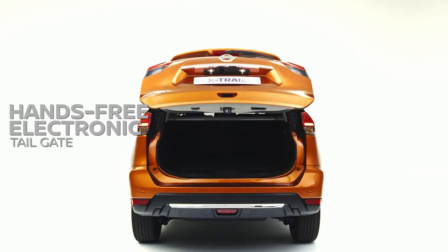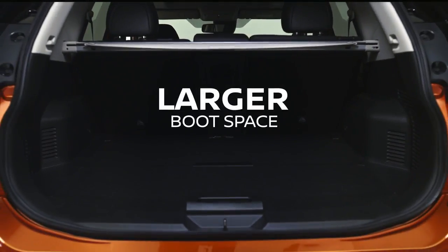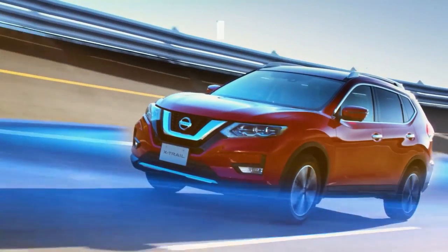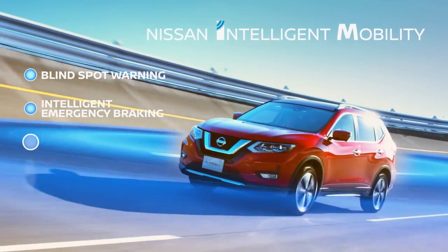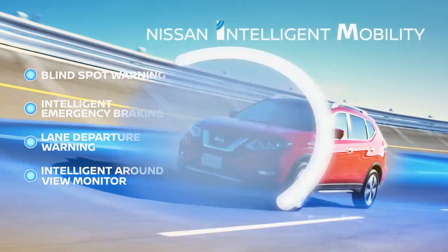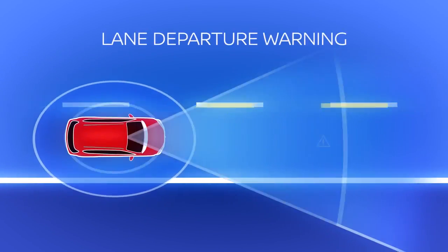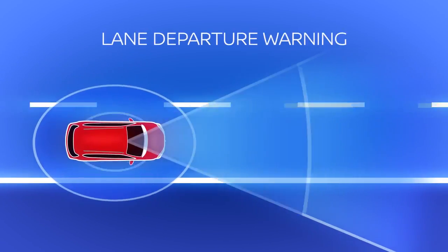The redesigned boot space and hands-free power back door allows more space and is easy to use. The new X-Trail has more intelligent mobility technologies and advanced features, making the driver feel more secure in all driving conditions.